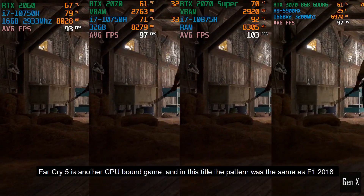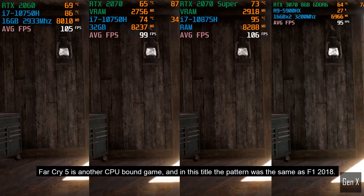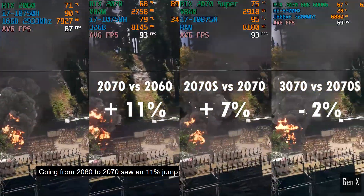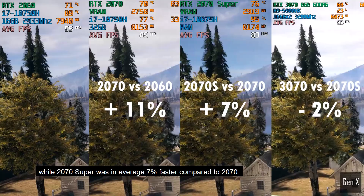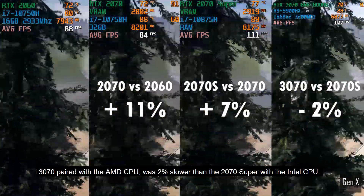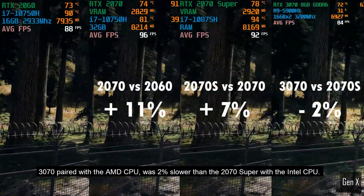Far Cry 5 is another CPU-bound game, and in this title the pattern was the same as F1 2018. Going from the 2060 to the 2070 saw an 11% jump, while the 2070 Super was an average 7% faster compared to the 2070. The 3070 paired with the AMD CPU was 2% slower than the 2070 Super with the Intel CPU.